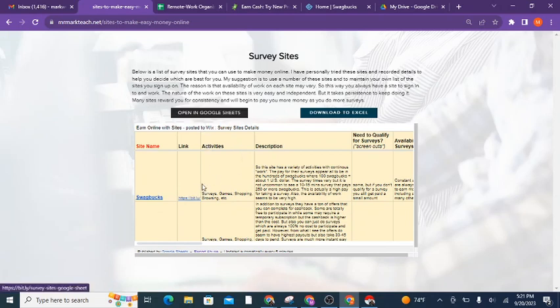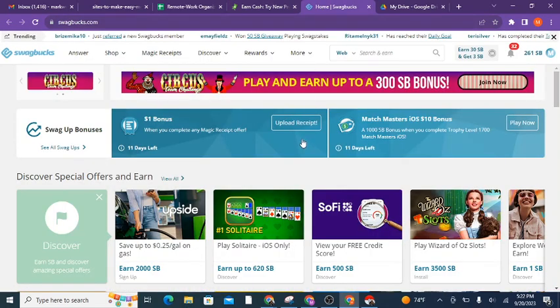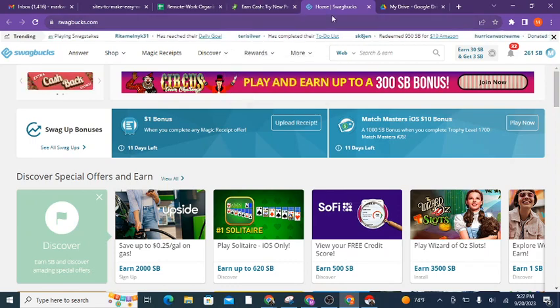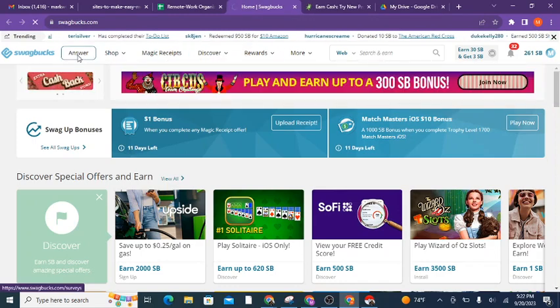I'm actually going to be talking about the top two sites that I have on this list right now, so if you want to go ahead and sign up for those you can do that now. First let me speak briefly on surveys and then I'll talk about offers. Here I am on a popular site, Swagbucks, and I'm going to go to 'Answer' — there are lots of different ways to make money on this site.